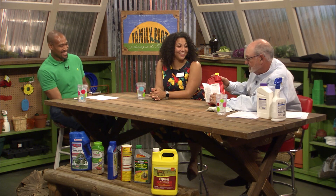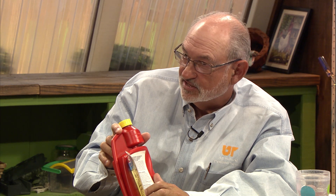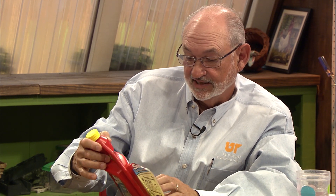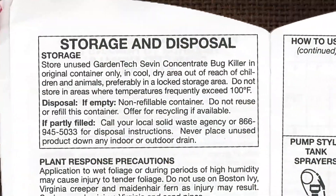You learn a lot from reading the label, and it's so important because trade names change, active ingredients change, and there are restrictions — a list of do-nots that you go through. And then, as you get further in, there's storage and disposal: how to dispose of the container when you're finished, and how to store it.